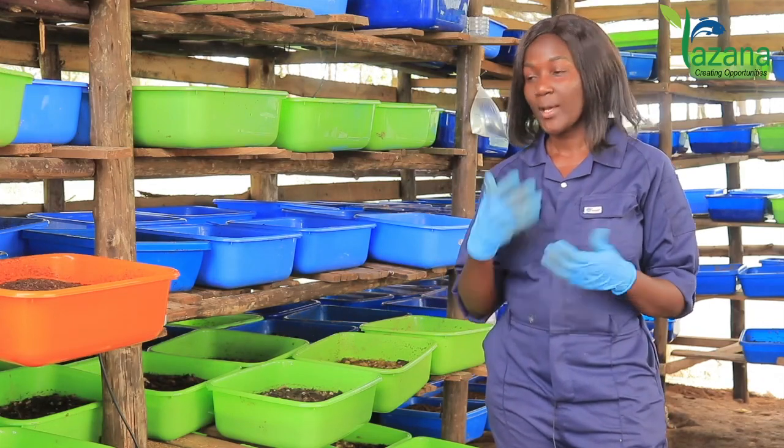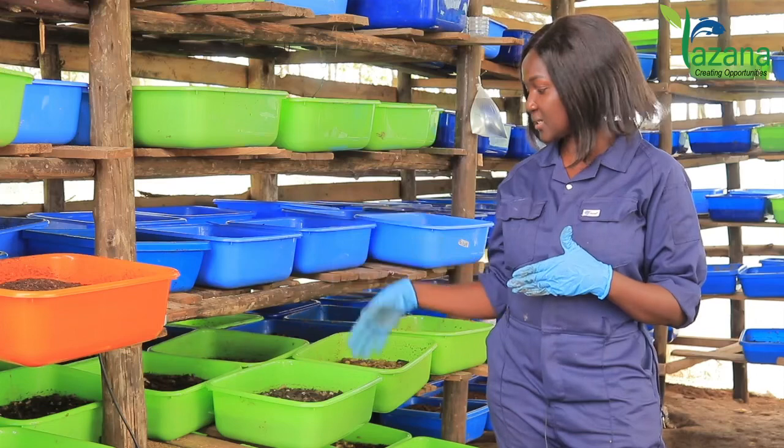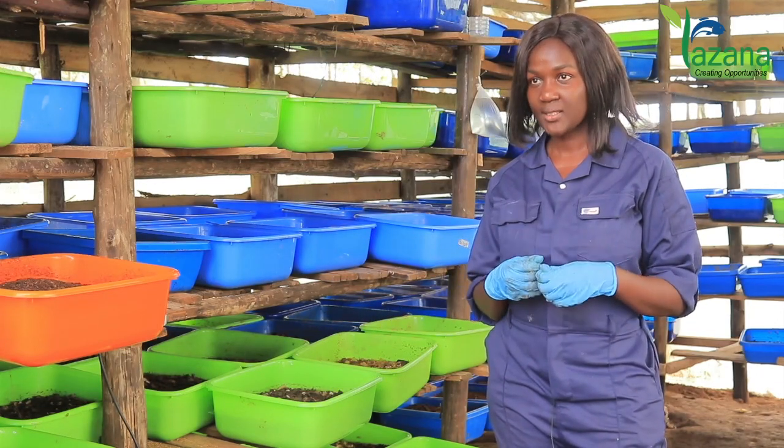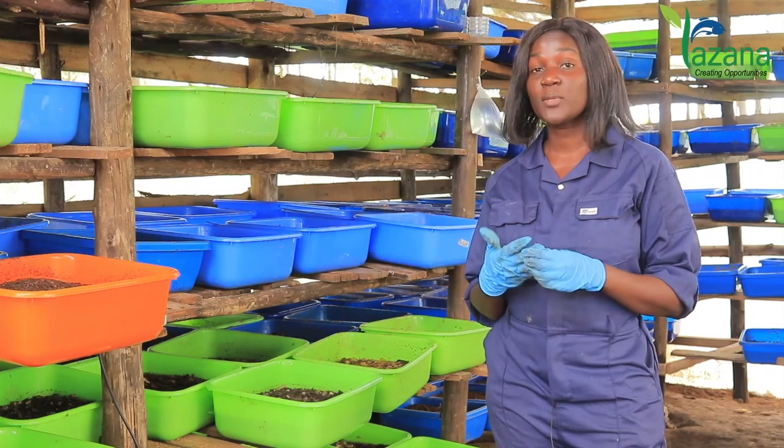When we bring it to the farm, we apply different portions to our basins, like you can see, and within a period of five to seven days, we get fully matured larvae.